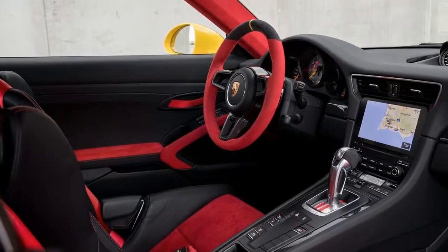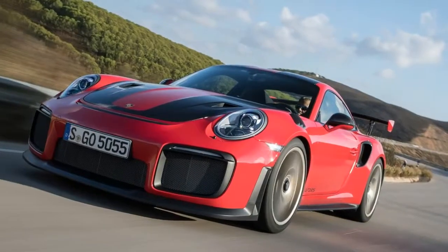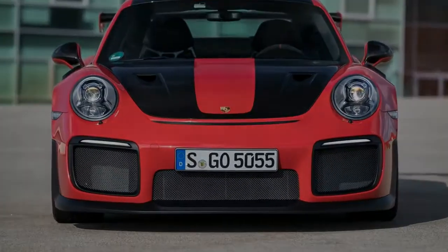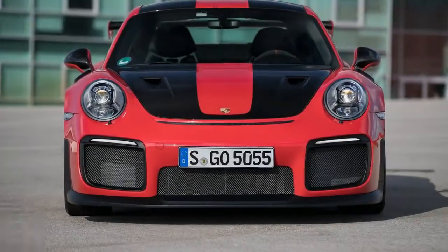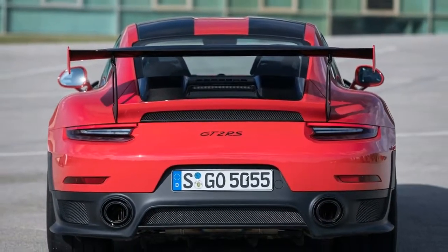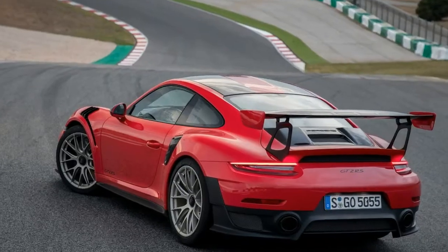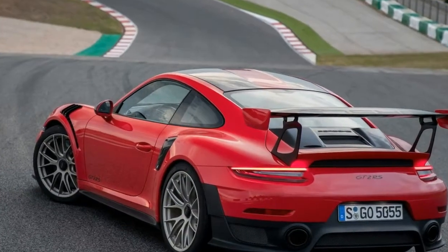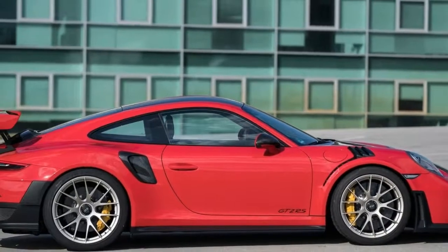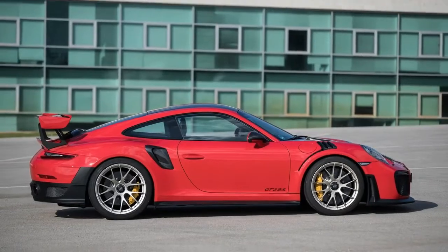The new GT2 RS is an intoxicating mixture of tradition and technology, defined by the brawny twin-turbo 3.8-liter flat-six nestled under its rear rump. The tradition is in the concept — a turbocharged, high horsepower, two-wheel drive 911 that recalls the spirit of the fearsome 930 of the late 1970s and builds on the reputation of the formidable 2010 GT2 RS. The technology is in the execution.